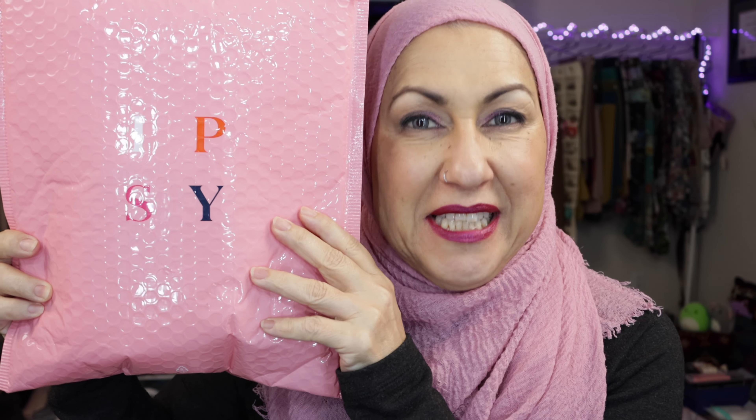Hello, my beautiful wildflowers. How are you today? Alexis here with Dote Modesty. Today I have my shipment of Ipsy, so if you're interested in seeing what I got in my package, please stay tuned.